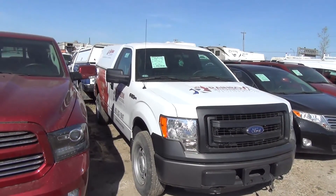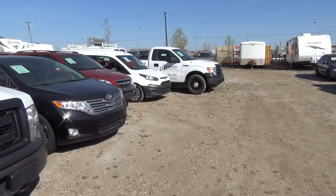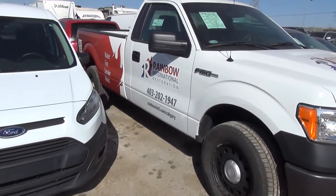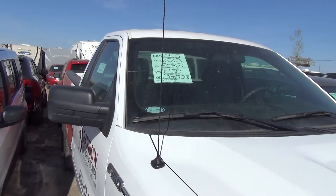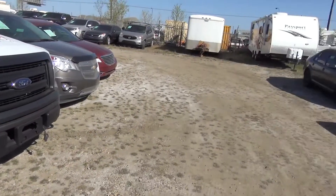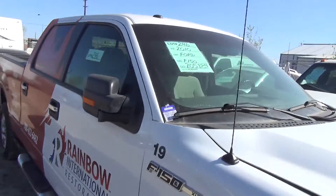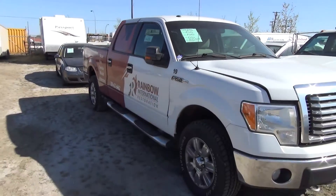2013 Ford F-150, 35,000 K on it. Further down: 3,700 K, 6,010 K, 205 K.